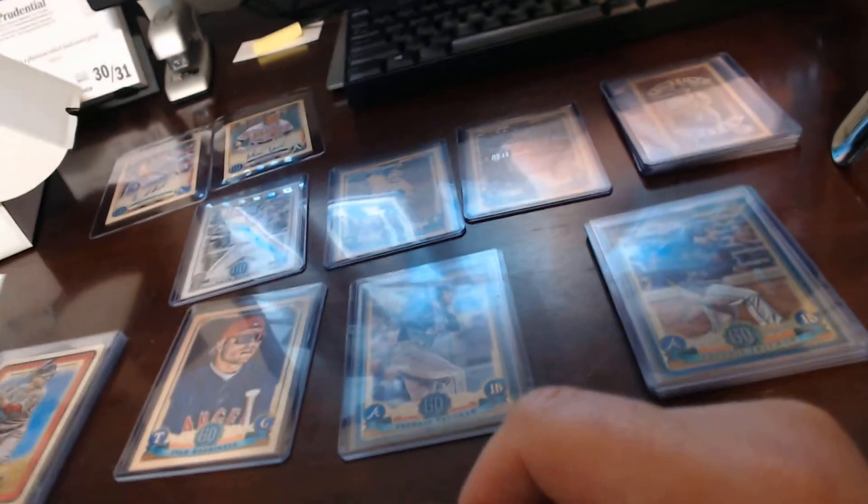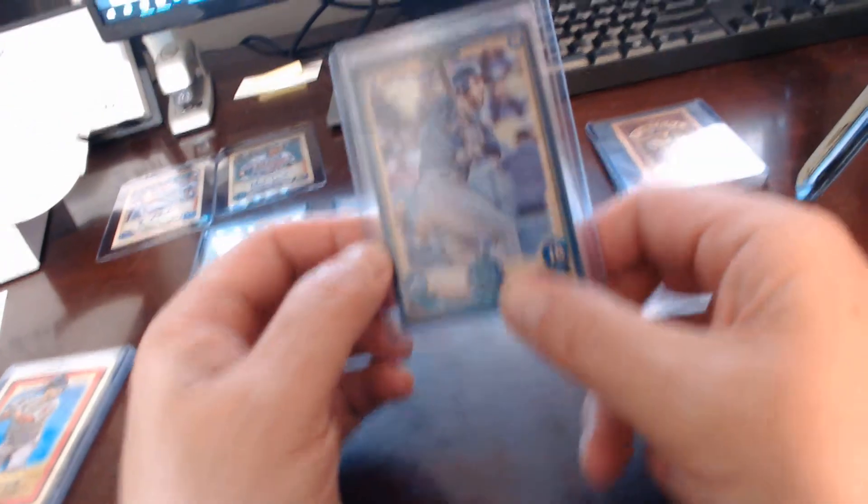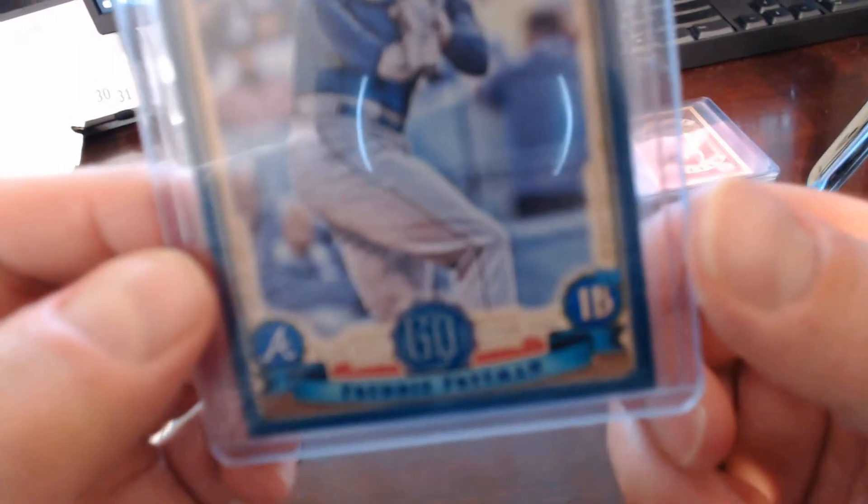Outside of that, several parallels. Another Freddie Freeman parallel — like we had mentioned before — which was a Freddie Freeman blue. That particular card is numbered to 250. You can see there — five of 250.